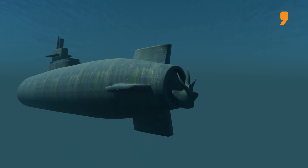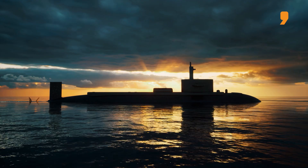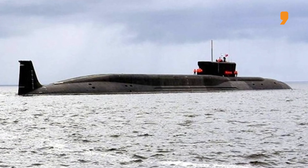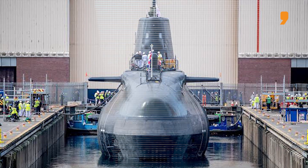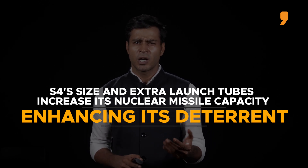The first of its class, INS Arihant, was commissioned in 2016 and carries 12 K-15 missiles or 4 K-4 missiles. INS Arigat follows the same armament configuration. Significantly larger and more advanced than its predecessors, S-4's increased size and power, along with additional vertical launch tubes, will enable it to carry a larger payload of nuclear-tipped missiles, making it a more formidable deterrent.